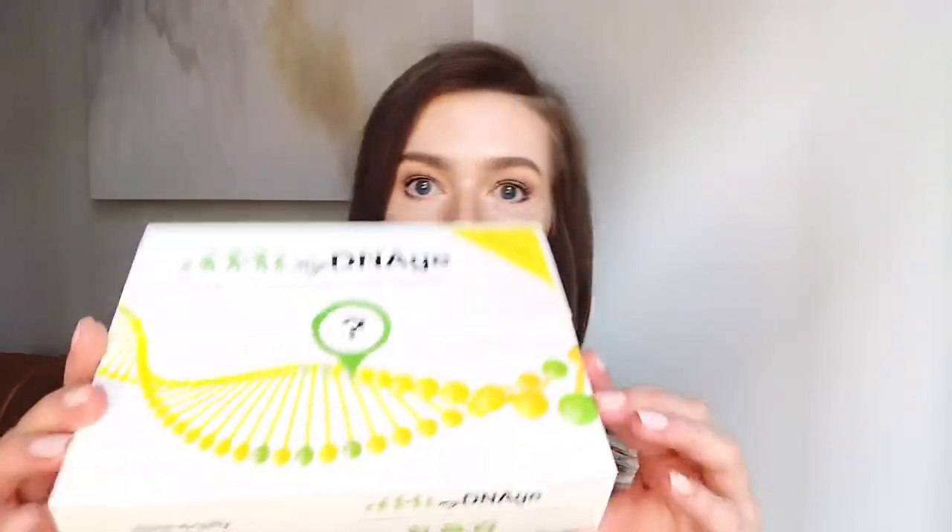Hi everyone, thanks so much for tuning in to another unboxing video. My name is Oksana, also known as the Canadian Biohacker, and what I love to do is share new biotechnology and biohacking tips and products that can help you optimize your performance. Today I'm super excited to be unboxing what's currently known as the gold standard of biological age testing — it's called myDNA. We're going to be unboxing this today and talking about how this works and what it can tell you about yourself.